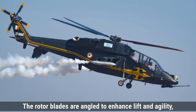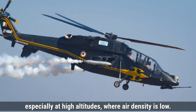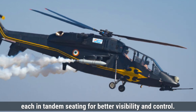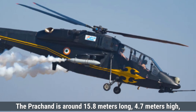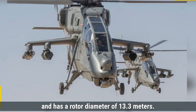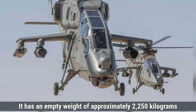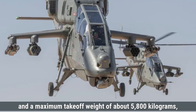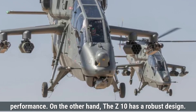The rotor blades are angled to enhance lift and agility, especially at high altitudes where air density is low. The helicopter has a two-crew design with a pilot and a gunner, each in tandem seating for better visibility and control. The Prachand is around 15.8 meters long, 4.7 meters high, and has a rotor diameter of 13.3 meters. It has an empty weight of approximately 2,250 kilograms and a maximum takeoff weight of about 5,800 kilograms, allowing it to carry weapons and equipment without losing performance.